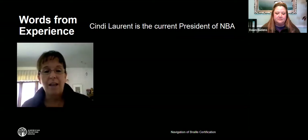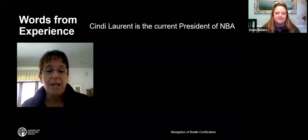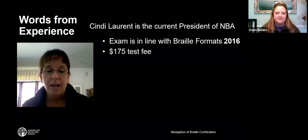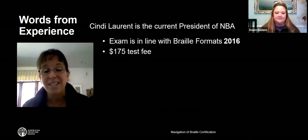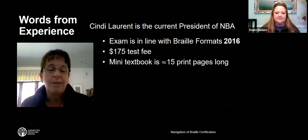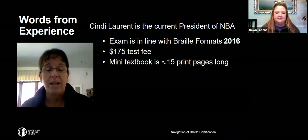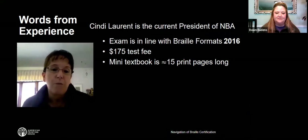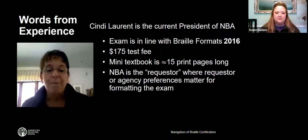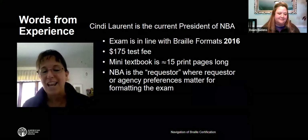Either NLS or CNIB certification is acceptable, but you do need it before attempting the formats exam. The online application is easy to fill out, and there is a $175 fee that covers everything with no additional fees. Once you receive the exam, you get eight weeks to complete it. The exam consists of a mini book — about 15 pages of print — that you turn into Braille formatted accordingly. Directions come with the exam telling you exactly what is expected. You have eight weeks to Braille it, check it, and proofread it.